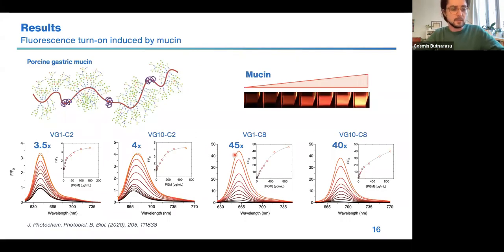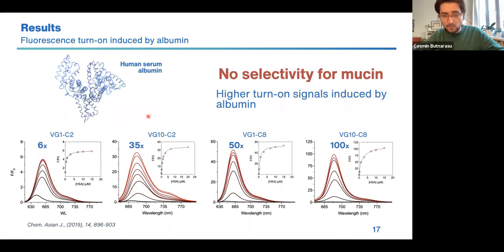We got really good results because for all four squaraines we observed an increase in fluorescence. With the squaraines with the short alkyl chain, we got a mild increase of fluorescence up to fourfold, while the squaraine with the longer alkyl chain gave a higher increase of fluorescence up to 45-fold. However, the initial joy was quickly dampened because when we repeated the experiment using albumin instead of mucin, we got even higher increases of fluorescence. For our purpose this is not good at all, because at serum level the most abundant protein is albumin and it could induce a really strong background signal.